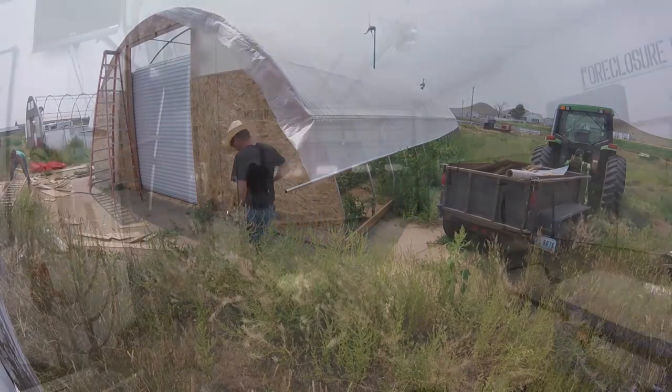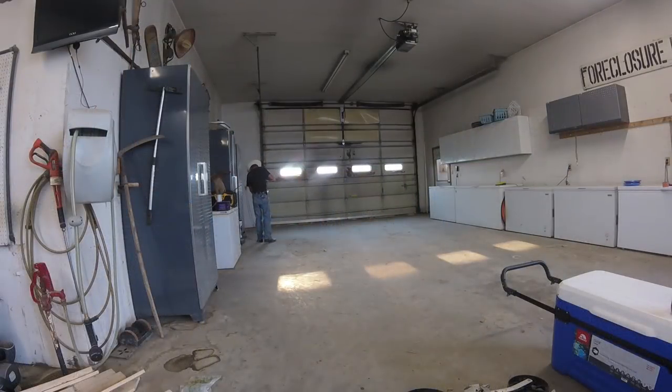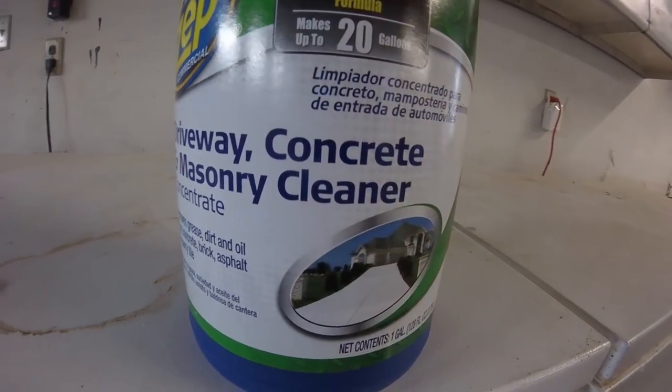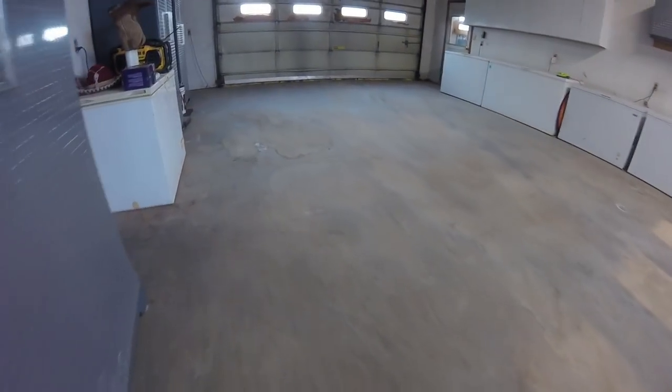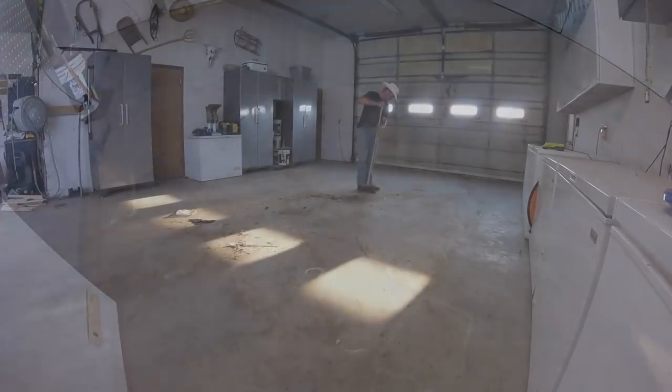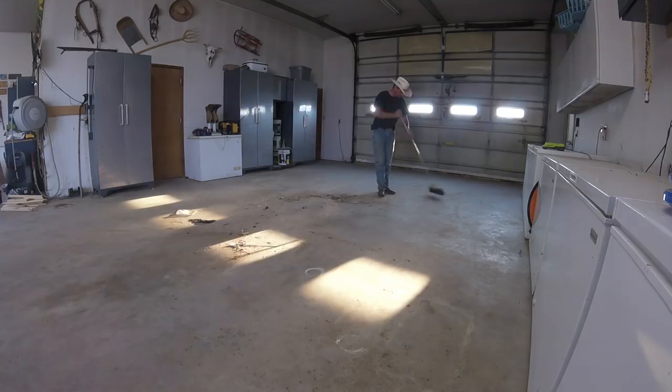Back at the shop, where dinner will be served, it's time to get started cleaning up here. After sweeping, we are going to be testing a new type of concrete cleaner called Zep Driveway, Concrete and Masonry Cleaner. There are a few stains on the concrete that I would like to see gone, and if this stuff works in this small area, I will feel better about making the investment to do the whole shop with it.